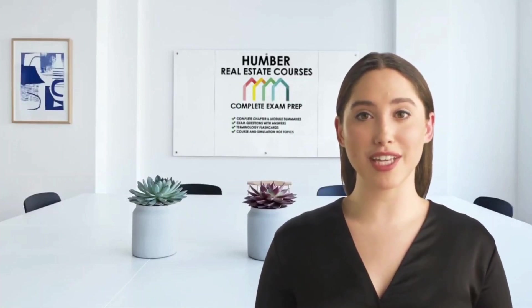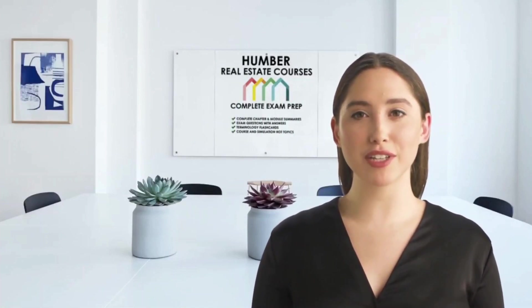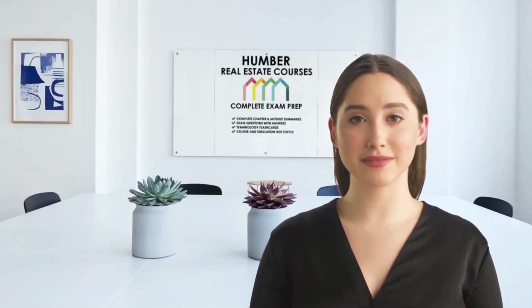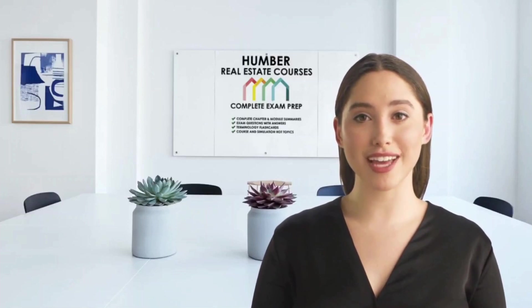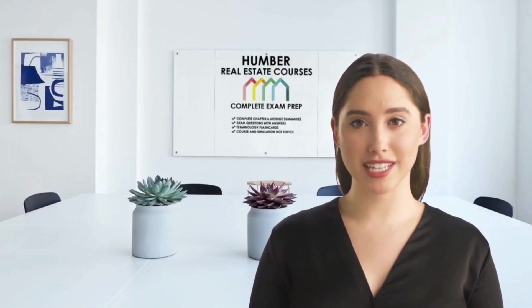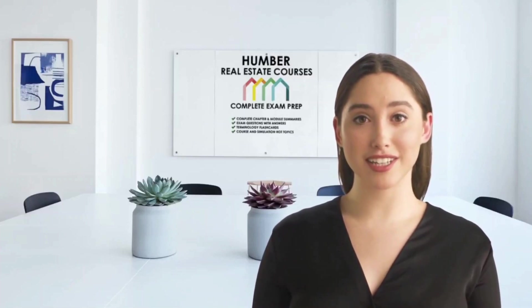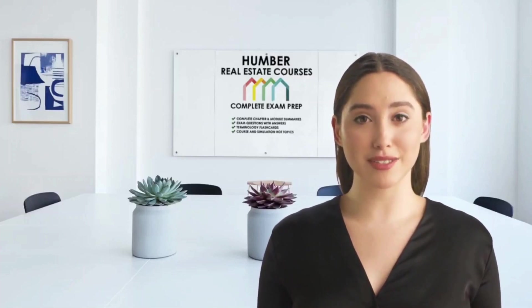Try your hand at being a realtor in Ontario, writing your Humber College real estate essentials salesperson exams. We have all of the materials you need to clear this easily. We can give you the Ontario exam readings, actual exam questions and answers. You don't need to do this the hard way. Later in this video, I'll show you what the content of this material looks like.